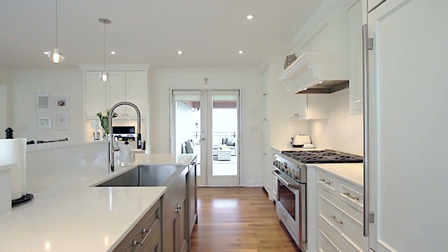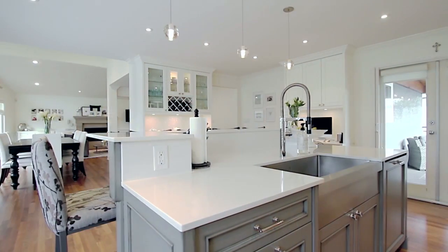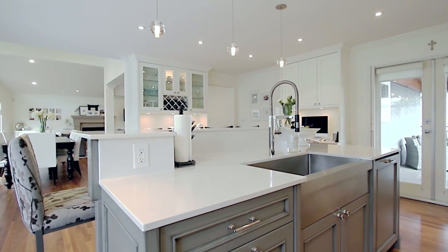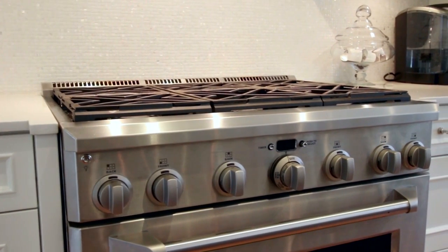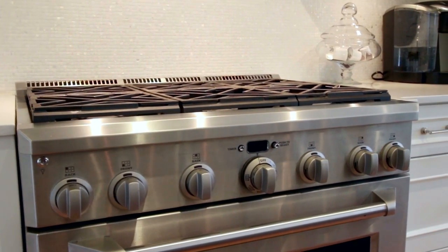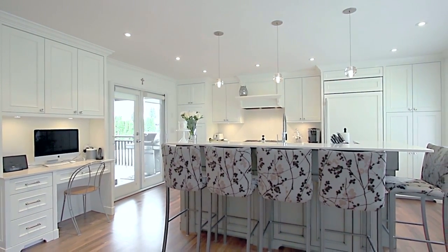Your gourmet kitchen is complete with an integrated refrigerator, a basin sink, a six-burner gas range, an office nook, and breakfast bar seating that backs onto your wine bar.